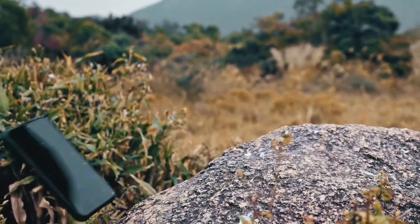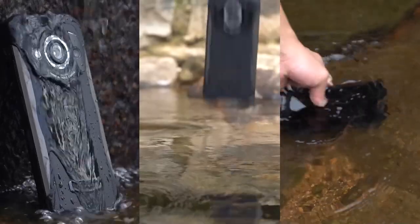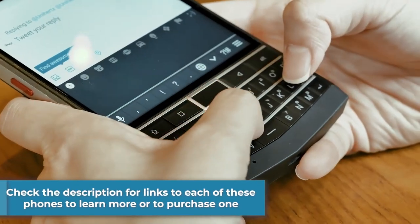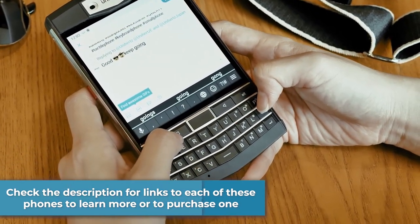Now all of these phones are IP68 and IP69K waterproof and dustproof, as well as military standard 810H. You can check the description below for links to each of these phones to learn more information or to purchase one.